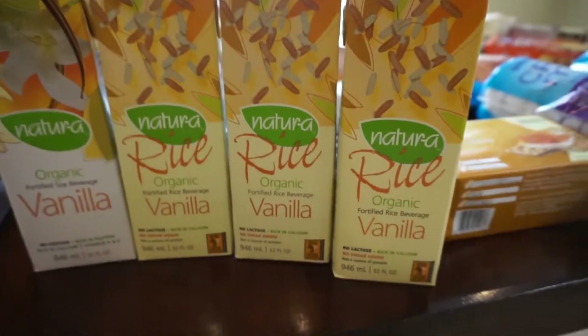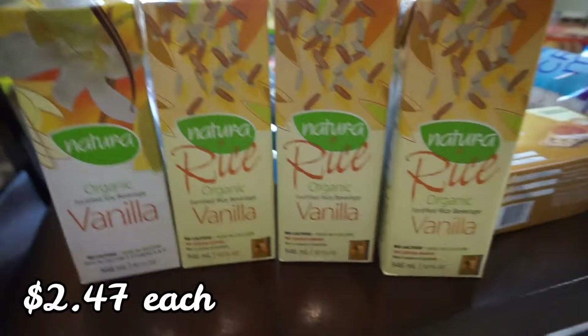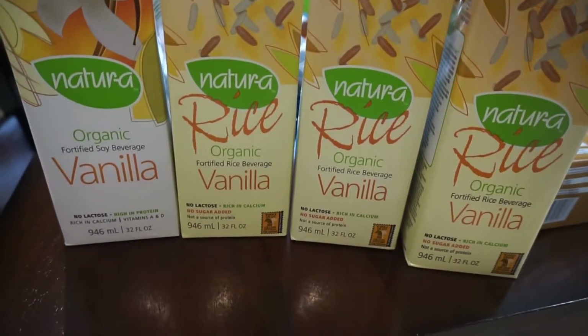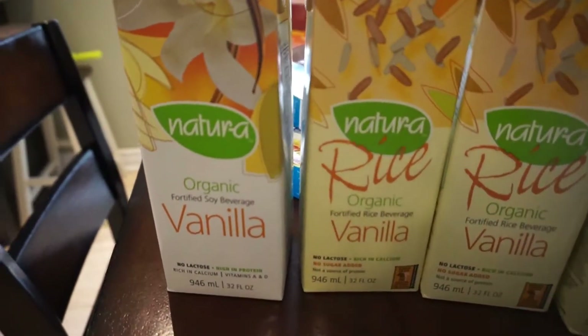For my son's daycare, because they don't like big cartons of milk to be sent there since we have to send them back home like seven days later, I just picked him up organic vanilla rice milk and one vanilla organic soy as well.